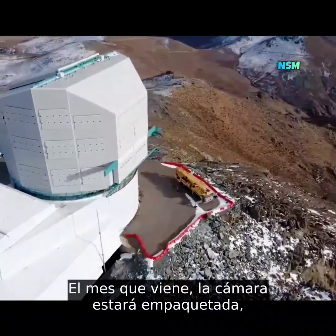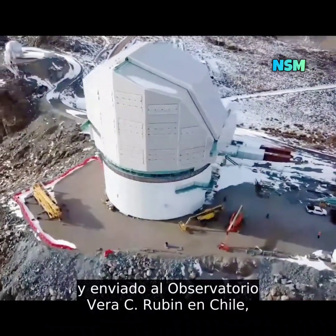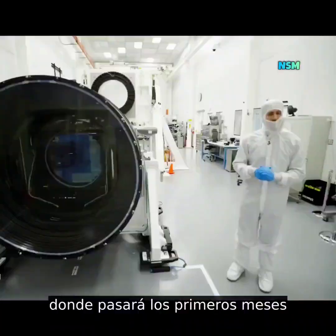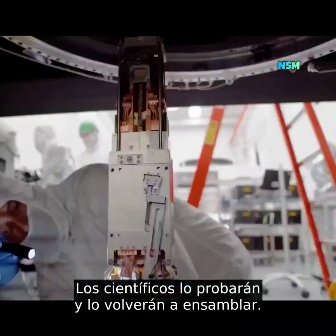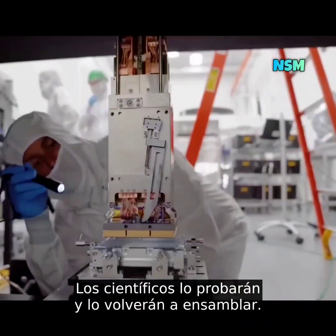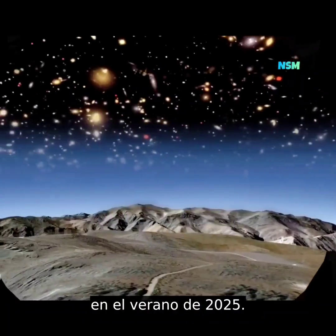Next month, the camera will be packed up, put on a special charter plane, and sent down to the Vera C. Rubin Observatory in Chile, where it will spend the first few months in a clean room a lot like this. Scientists will be testing and reassembling it, and then they hope to start that 10-year movie in the summer of 2025.